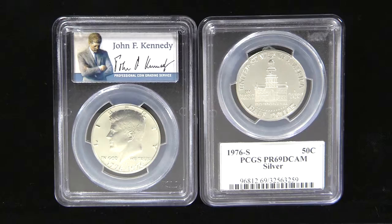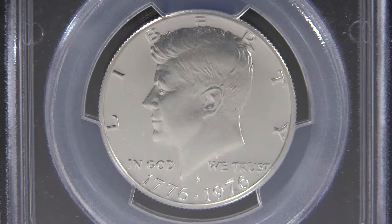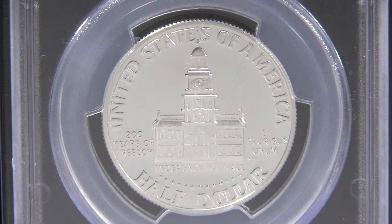In 1973, the Treasury held a contest for new designs of the quarter, half, and dollar to commemorate the 1976 bicentennial. Seth G. Huntington's winning design featured an image of Independence Hall in Philadelphia and was used on the reverse of the half dollar.